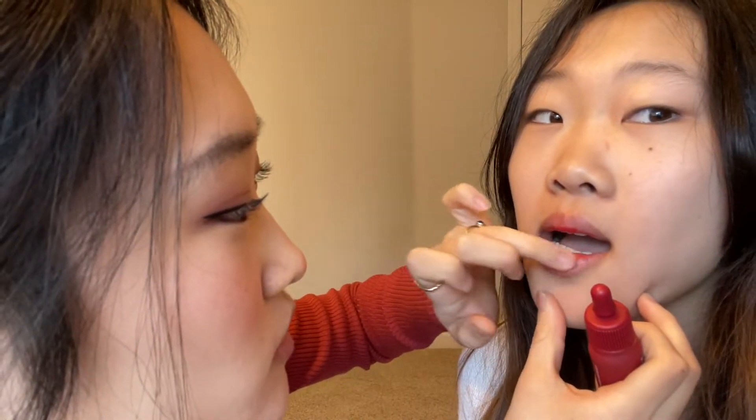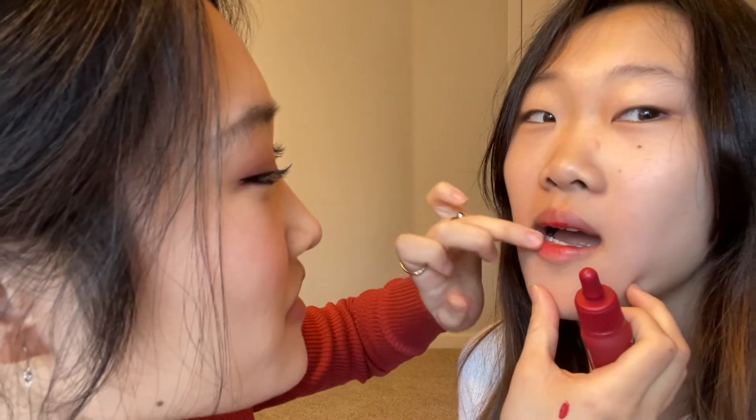This one is from Peripera and I got it in Celeb Deep Rose. Personally, it's a little too bright for my lips — I like it better on my sister. But it's like one of those Korean lip tints that stain your lips, and it's very soft on the lips, not sticky at all. I got this color thinking it would be darker but it's a little brighter than I thought.